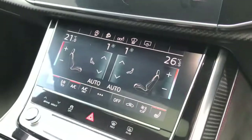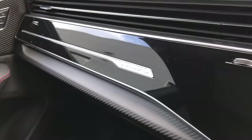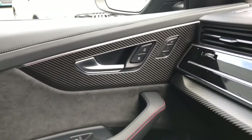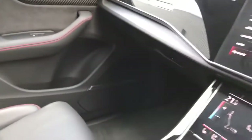This vehicle also features front heated and ventilated seats and outer rear heated seats. This is a Quattro Audi model with the sports differential, and the vehicle features upgraded carbon inlays throughout the interior.